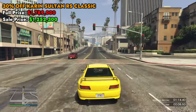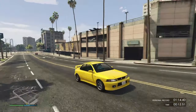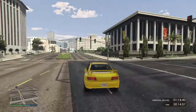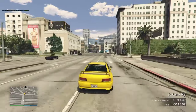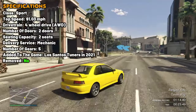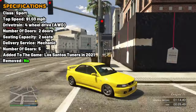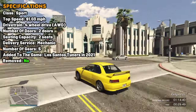Next, we have 30% off the Karin Sultan RS Classic. This is a two-seater vehicle in the sports class. The RS Classic boasts impressive acceleration and top speed, delivering a thrilling drive for enthusiasts who value performance. Its handling is responsive, providing an enjoyable driving experience. When it comes to braking, the RS Classic doesn't disappoint.